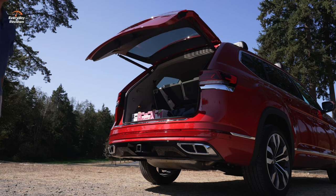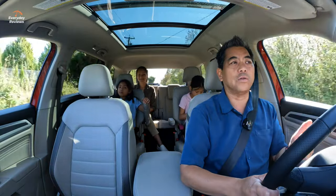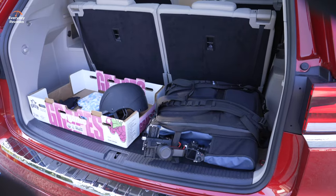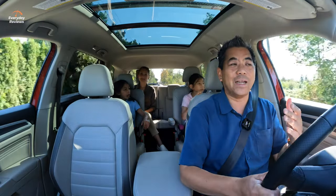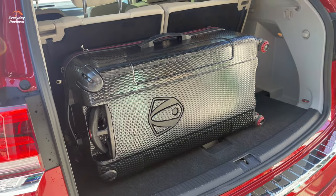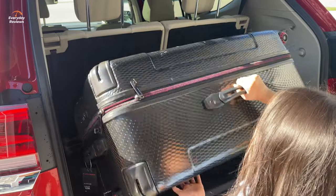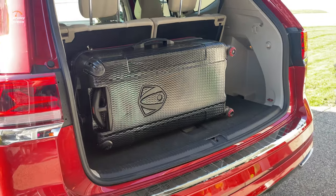Once you open the back, the cargo area is big. Normally with a three-row SUV — even our old Toyota Highlander — the third row was folded down for cargo. With this one, we've actually kept the third row upright a lot because there's a decent amount of room behind it. Our travel case fits back there no problem, and it creates a nice bulkhead so things aren't rolling forward when you grocery shop.